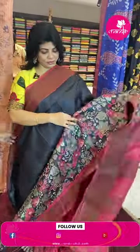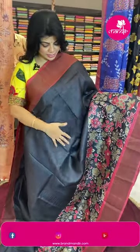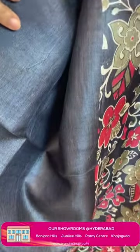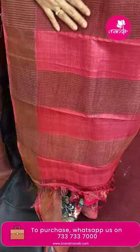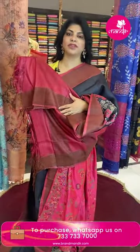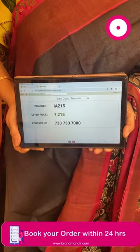Next sari: very lovely black and rustic color combination. Half-and-half design with board and plain arch in current. Digital printed floral print, contrast border with tissue arch. Border contrast with zari lines and tissue, alternating with gaps. Blouse contrast plain with border. Pricing: 7,215. IA215 is the sari code.